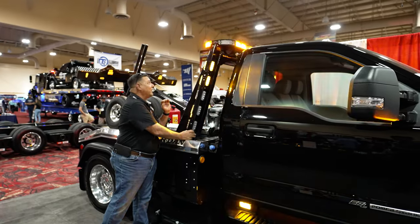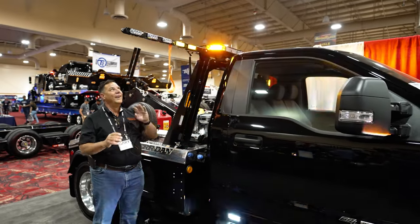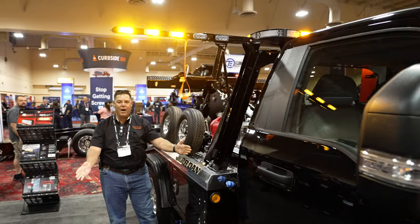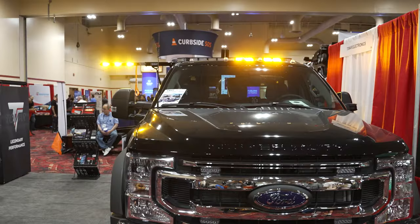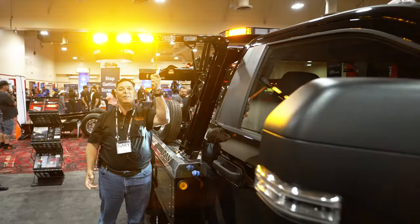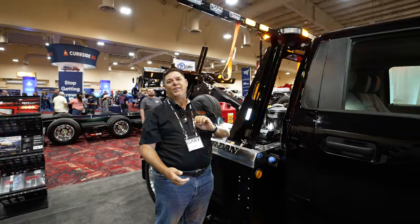So it's a strobe light bar. You're on the side of the road and it folds out, giving you this much more space. It's a safety item. So if you can't reach it, if you're a smaller person, they got the handle — fold it down, fold it back up. How slick is that?